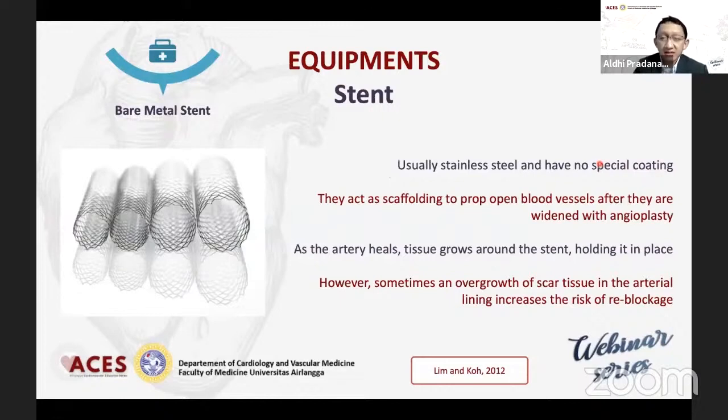Kemudian yang terakhir, yang paling lama tadi sempat saya singgung, adalah bare metal stent, di mana dia murni suatu scaffolding dari stainless steel ataupun kobalt, tapi tanpa disertai suatu drug.